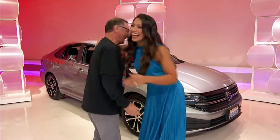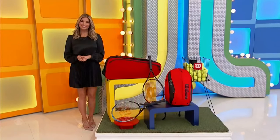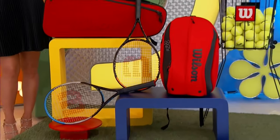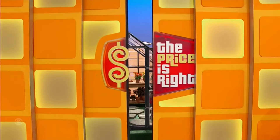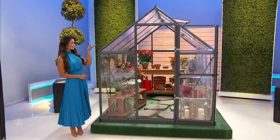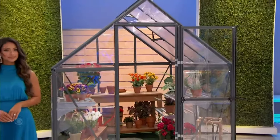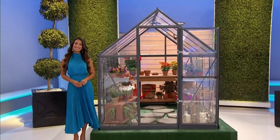Your new tennis equipment collection includes two rackets, a tennis bag and backpack, a ball hopper, and 72 tennis balls. And your new greenhouse — the 6-foot by 8-foot polycarbonate greenhouse with raised clear side panels for optimal light and an adjustable vent window; four shelves are included.